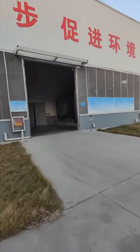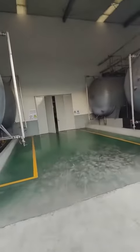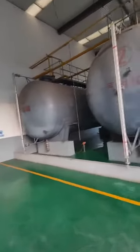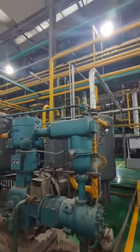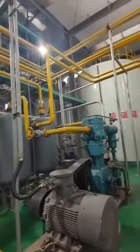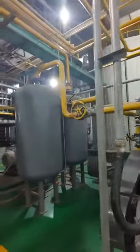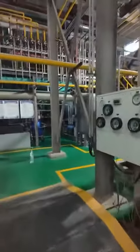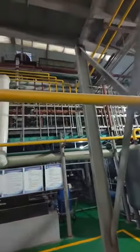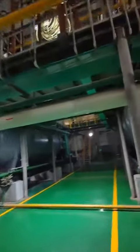This is the reactor workshop, the main equipment. You can see very many pipes. This is one material — liquid oil — but different pipes to control the different materials.